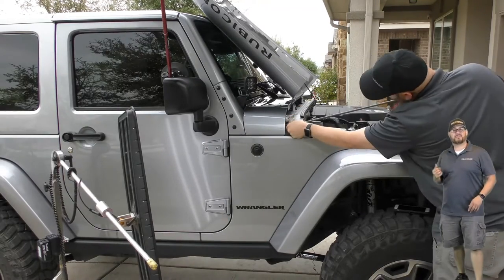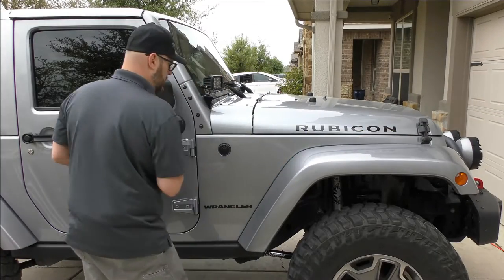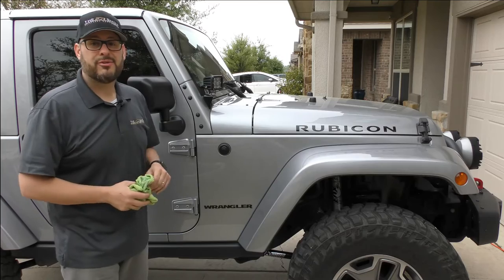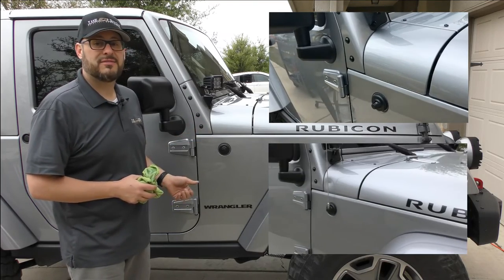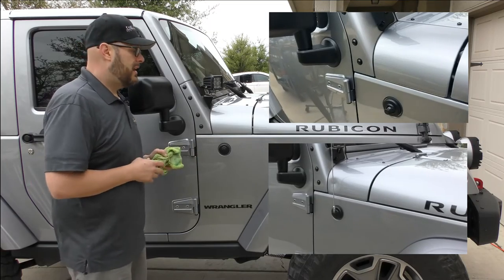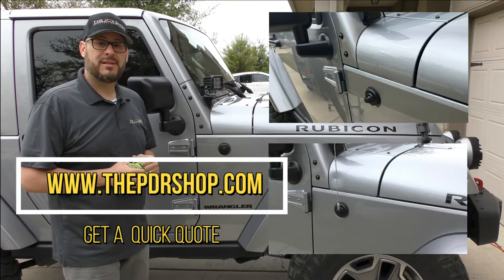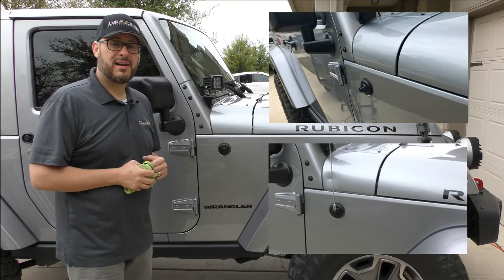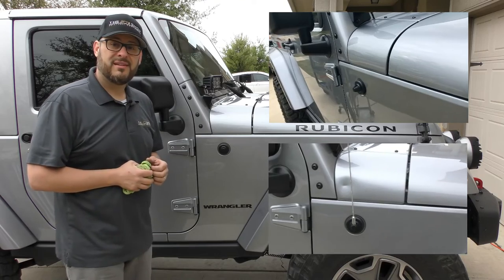Now let's check out this repair. Using paintless dent repair, we were able to remove this infamous Jeep dent out of this 2015 Rubicon. If you'd like to schedule a repair, go to www.thepdrshop.com and click on 'Get a Quick Quote.' I'm Charlie Molina — thanks for watching.